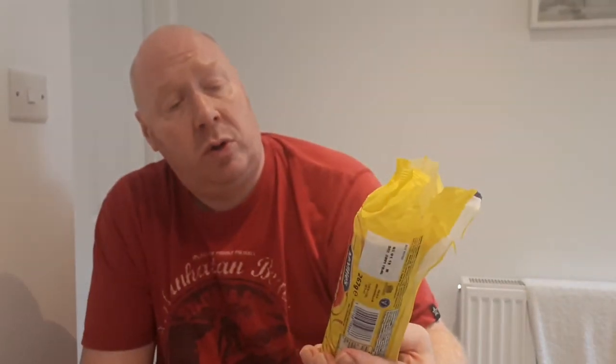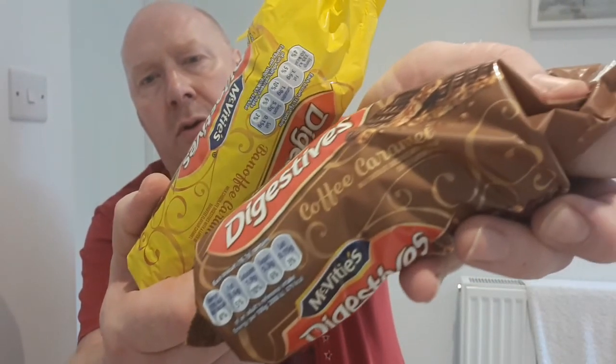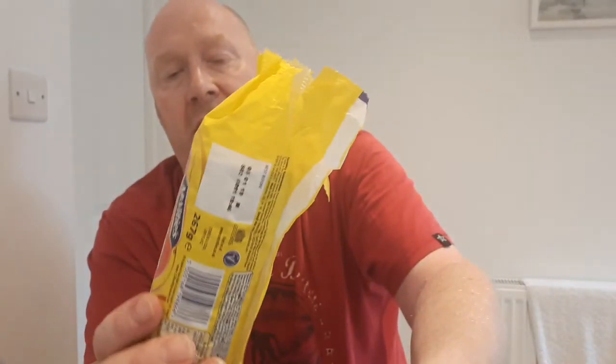It might be a promotional thing because I've not seen these before. The wife mentioned them — she'd had them at work the other day and said they were quite nice, so it was something I was looking for to do a review for you folks. So yeah, if you see them folks — coffee caramel and banoffee caramel digestive biscuits — get them, they're alright, not too bad. Laters.